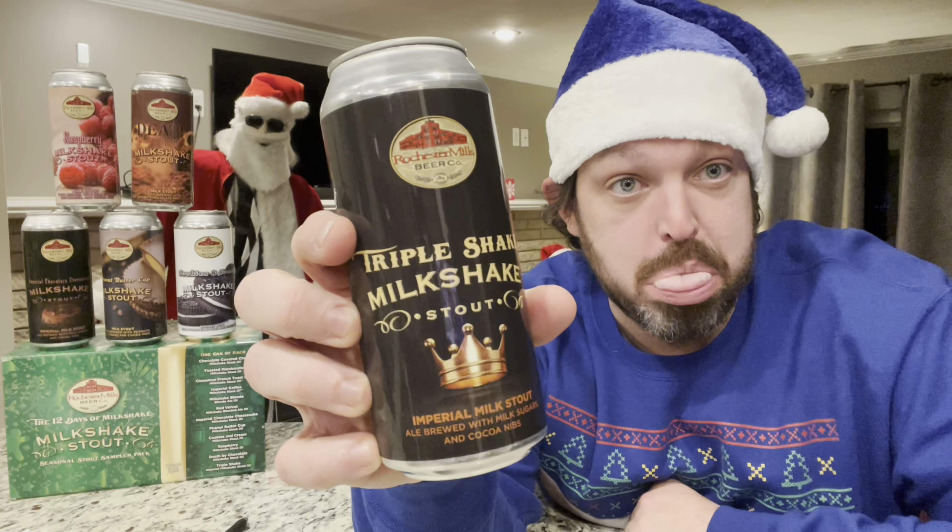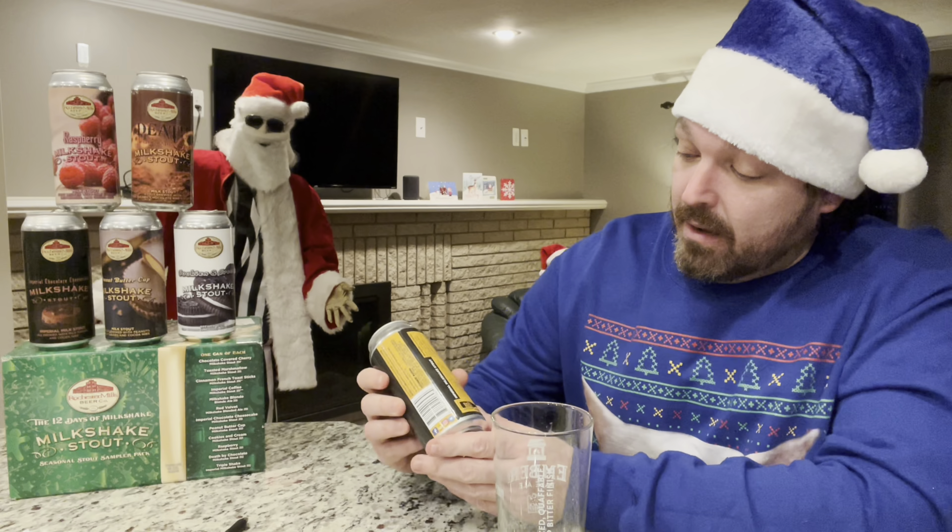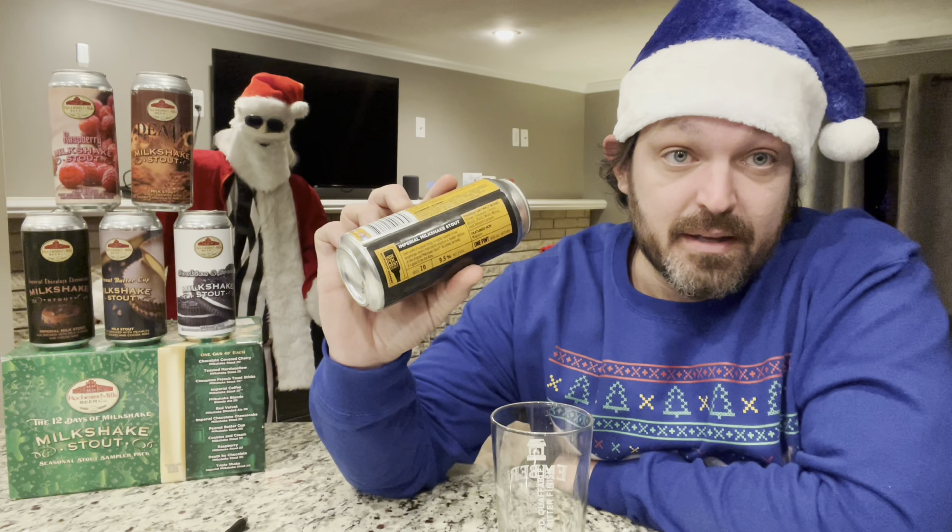On to the last beer — Triple Shake Milkshake Stout. Man, say that five times fast. Triple shake milkshake stout — I sound like Daffy Duck. This one is 9.5% — I was gonna look at the stats but I was scared. It's an imperial milkshake stout, ale brewed with milk sugars and cocoa nibs. The can says 'Be brave, be bold, it's good to be the king.' That makes me think of Mel Brooks and the History of the World. Adam Thompson — you and I used to watch that. There's your callout, brother. You're famous now.